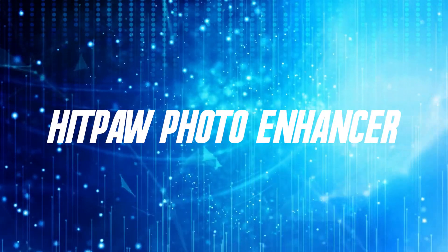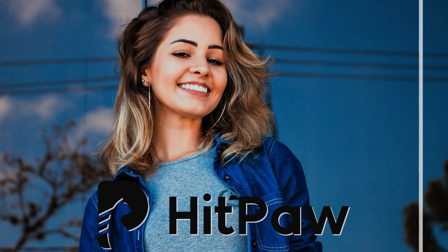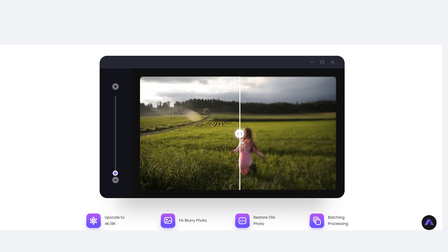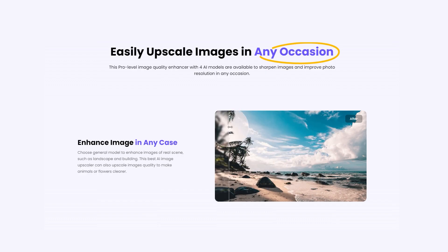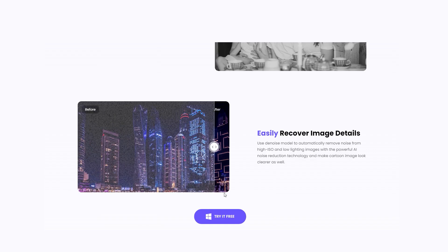4. HitPaw Photo Enhancer. Topping our list of the best AI image and upscaler tools is HitPaw. This is the best AI image enhancer to make pictures less blurry and enlarge images without quality loss. This pro-level photo enhancement tool fixes blurred photos perfectly, and its AI models are available to enhance photo quality in any occasion.